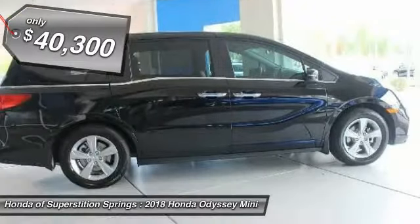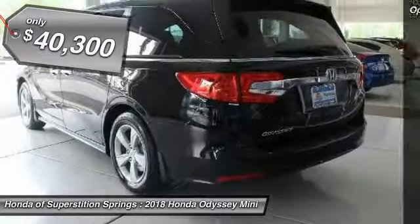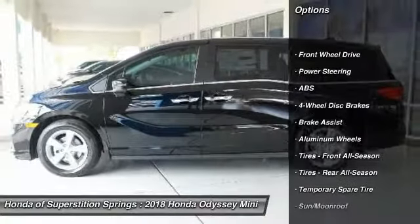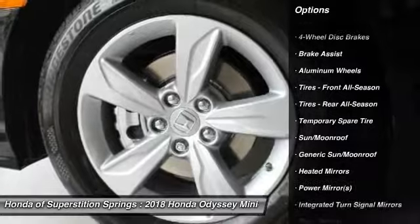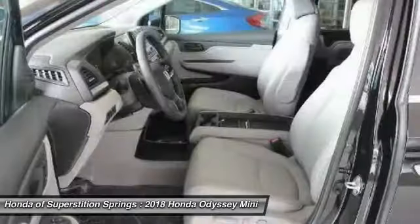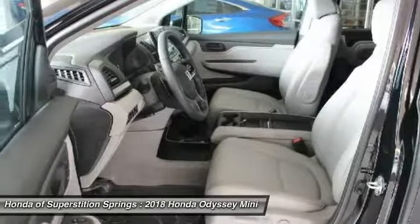Here are some of this vehicle's great options: power passenger seat, steering wheel audio controls, anti-lock braking system, power liftgate, Bluetooth, power steering, adjustable steering wheel, hard disk drive media storage, four-wheel disc brakes, aluminum wheels.